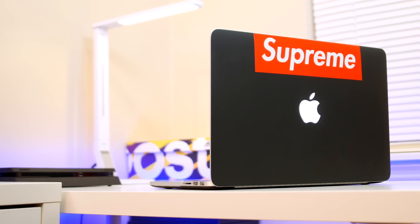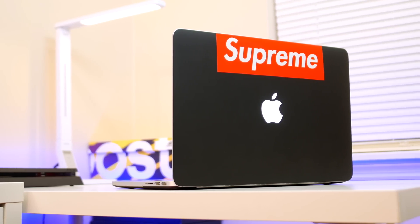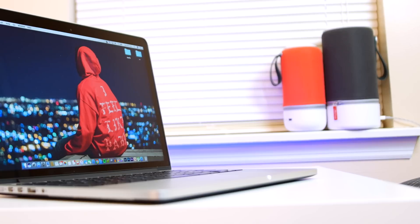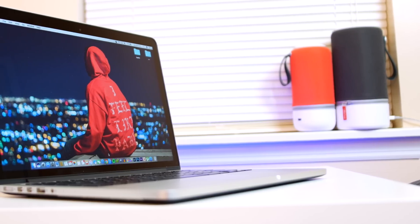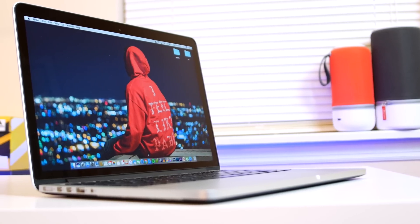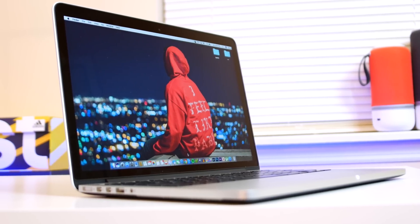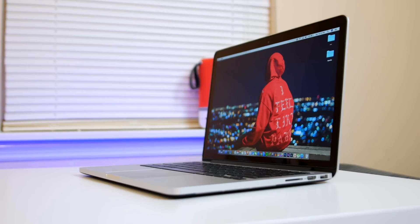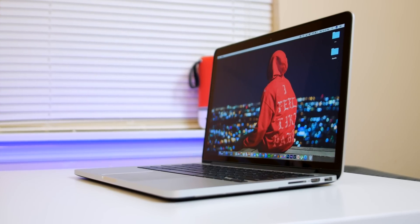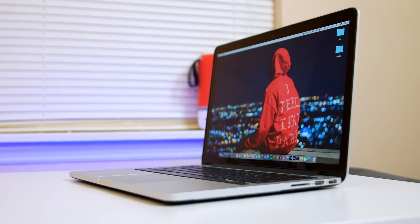This MacBook right here, which is an early 2015 MacBook Pro 13-inch base, is what powers my entire setup. I use it to edit my videos not only at my setup but also on the go, and also as my main school work laptop. I invested a lot of money in it because it does everything I need — traveling, school, or at my workstation — compared to having two separate machines like a PC for editing and a laptop for school and traveling.